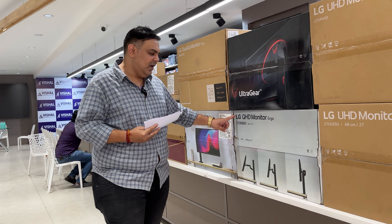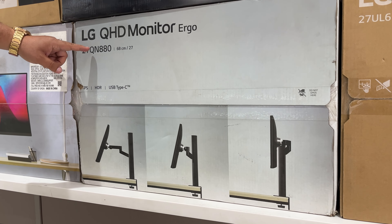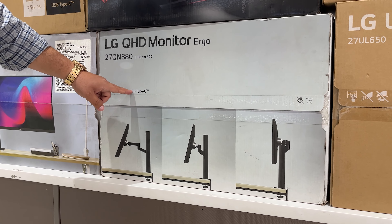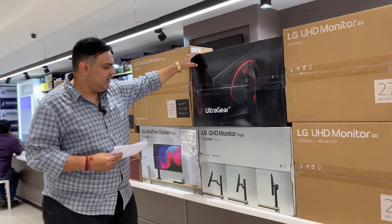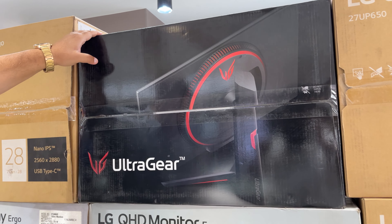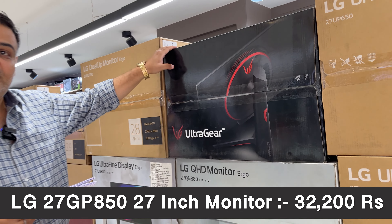This next model comes with an Ergo stand, IPS HDR, and a USB Type-C port. It is a QHD 2K IPS 5MS 75Hz monitor priced at Rs. 30,500. After that is the LG 27-inch GP850, a high-end gaming monitor at Rs. 32,200.